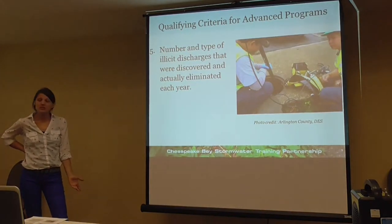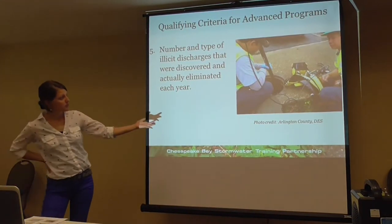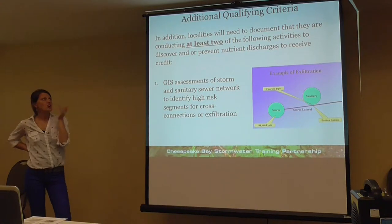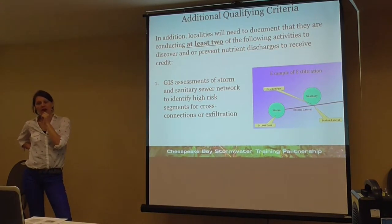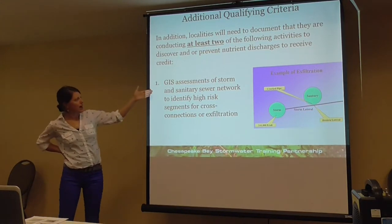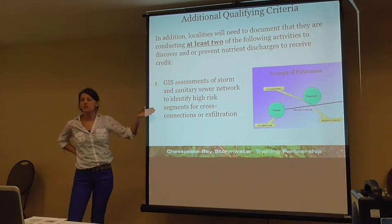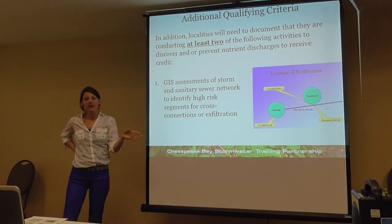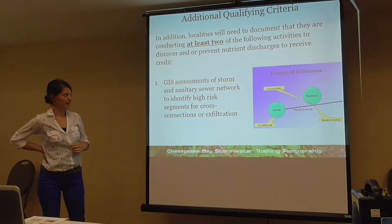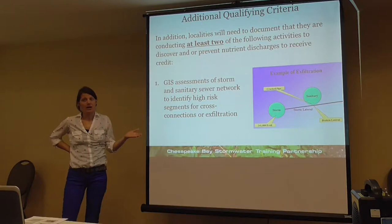The fifth criterion is to report the number of illicit discharges found and eliminated. In addition, there are some additional qualifying criteria — you have to do at least two of the following activities to get the credit. One option is a GIS assessment of your storm and sanitary sewer network to identify high-risk segments for cross-contamination or exfiltration. It sounds like many communities may already be mapping their storm drain system, so this could be a good opportunity to look at this now.